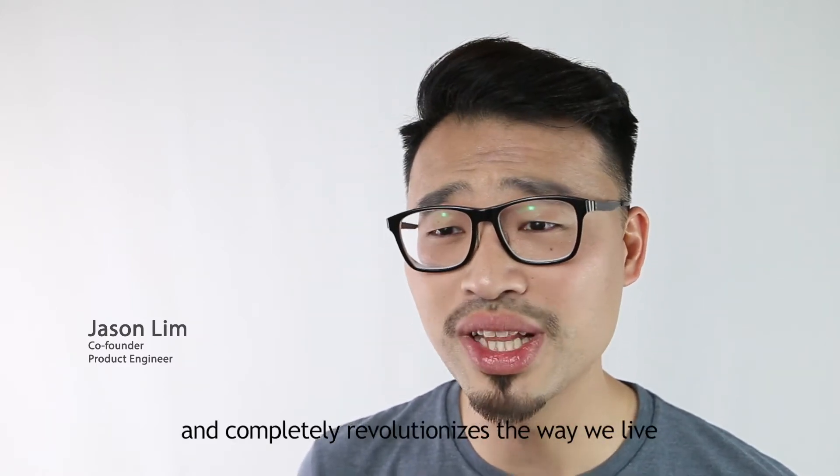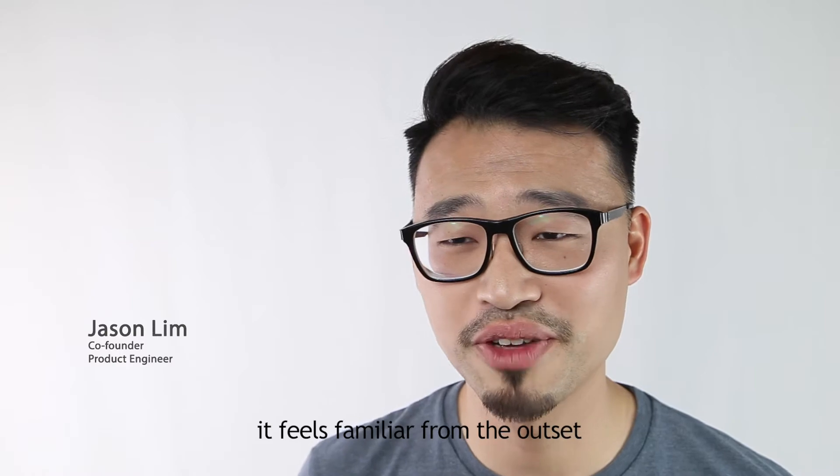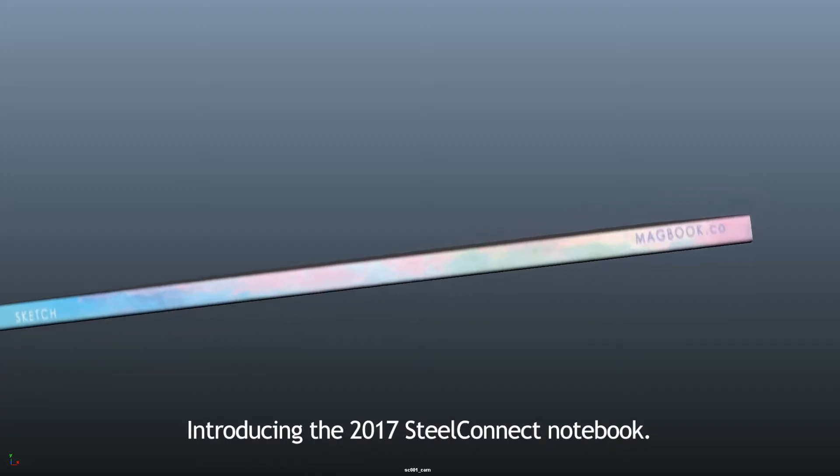Once in a blue moon, some things come along and completely revolutionize the way we live. A device so simple and intuitive, it feels familiar from the outset. Introducing the 2017 Steelconnect notebook.